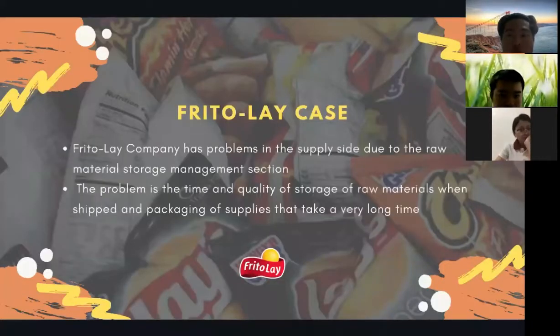Regarding the Frito-Lay case: Frito-Lay has problems on the supply side due to the raw material storage management. The problem is the time and quality of storage of raw materials when shipped, and the packaging of supplies that takes a very long time.